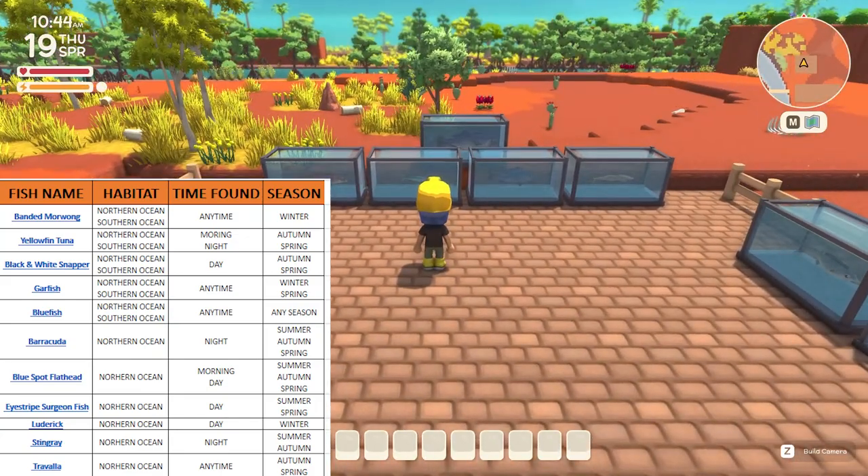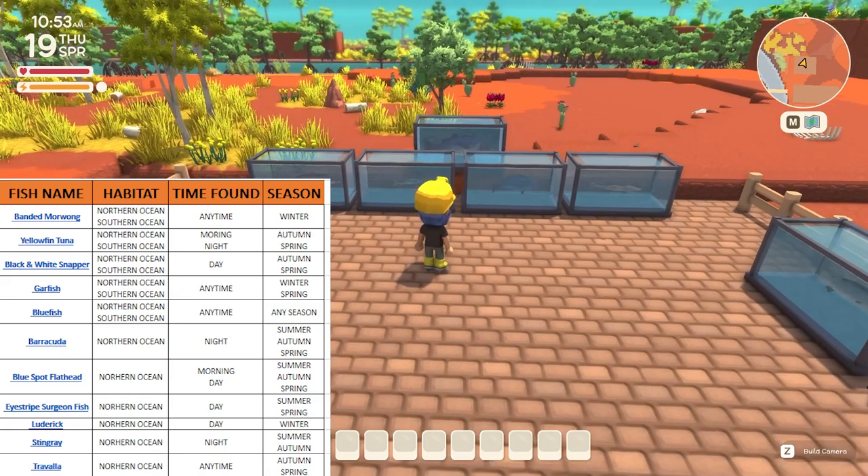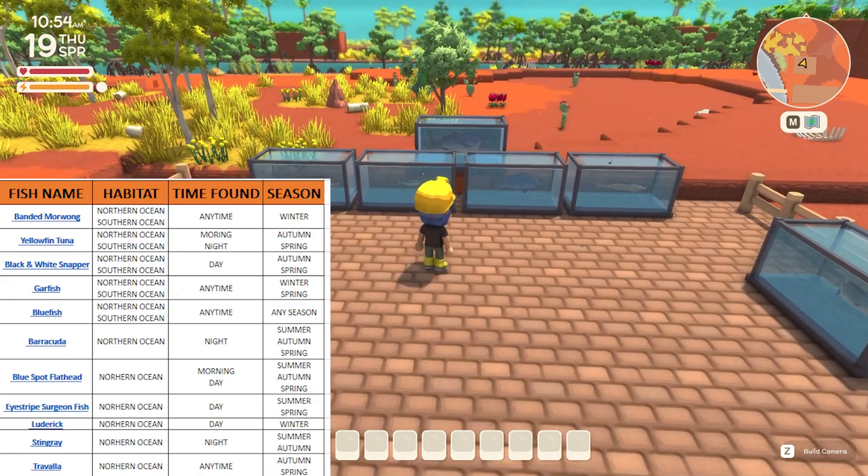These five fish can all be caught any time during the day. We've got the banded morwong which can only be caught in winter. We have the garfish which can be caught in winter and spring. We have the bluefish which can be caught at any time of the year, and we have the trevally which can be caught during autumn and spring.